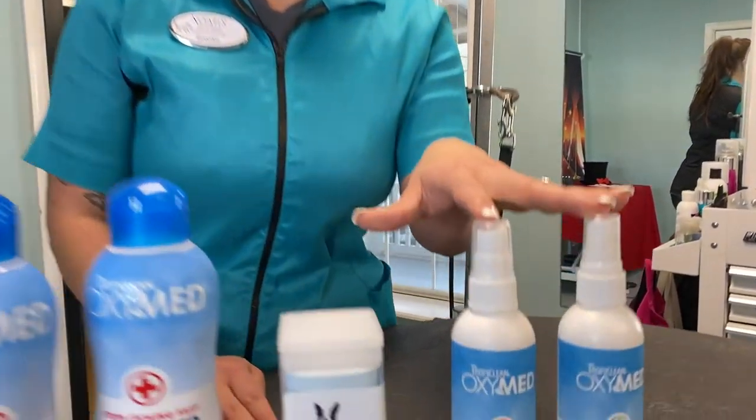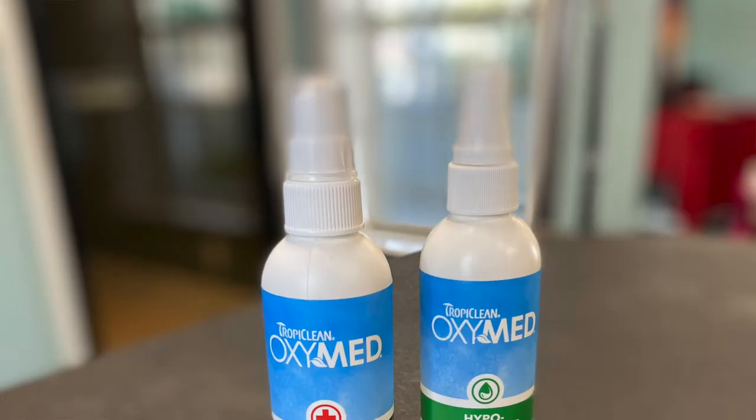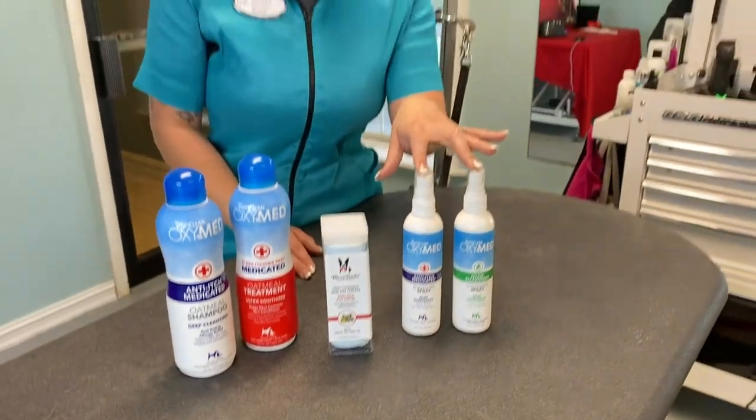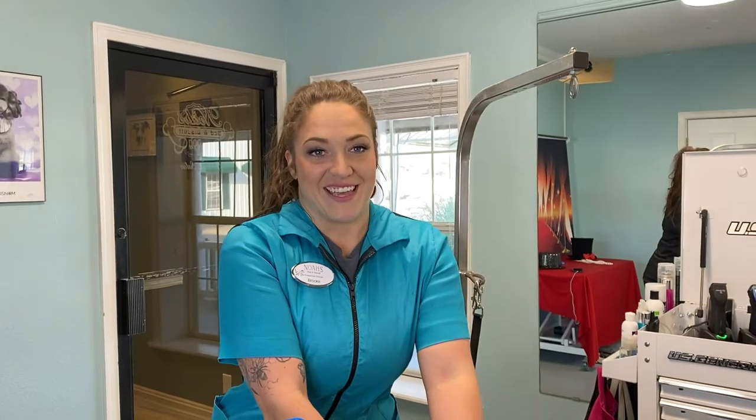If the itching is in one concentrated area, we offer these spot treatment sprays. These offer immediate relief from those allergies, itching, swelling, and red irritated skin. Just simply spray right on the affected area.